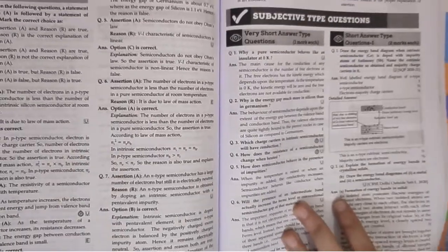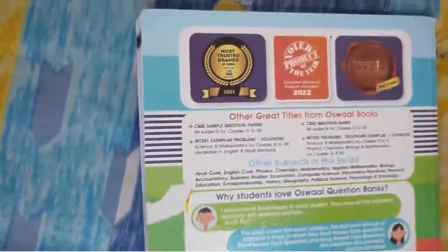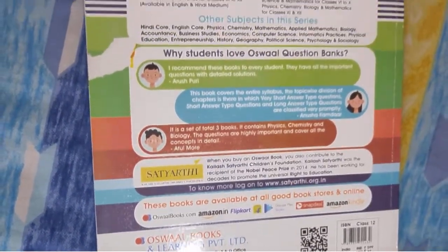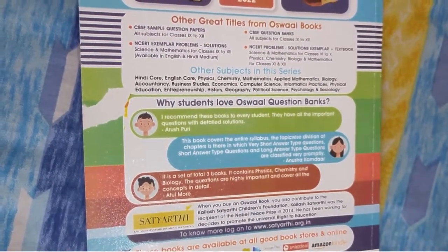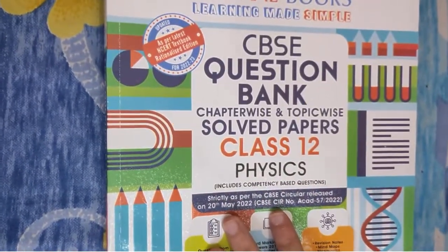For us, this book is 9.5 out of 10. If you are in Class 12 and looking to buy it, we'll be putting the link down below, and if you want to make a purchase, you can do so using that link at discounted rates. Thank you very much for watching this video. Please stay tuned for more such content, and all the best for your Class 12.